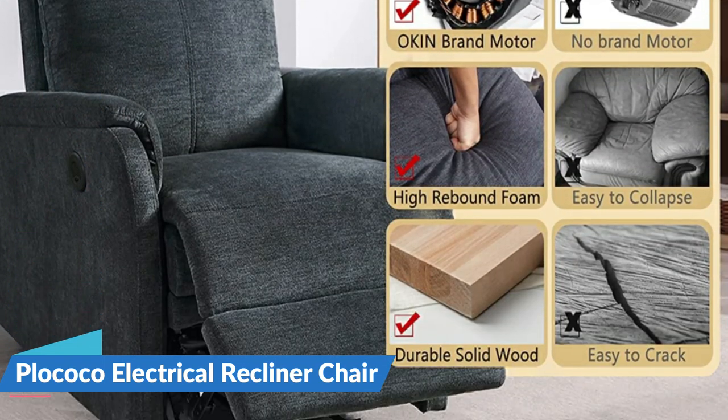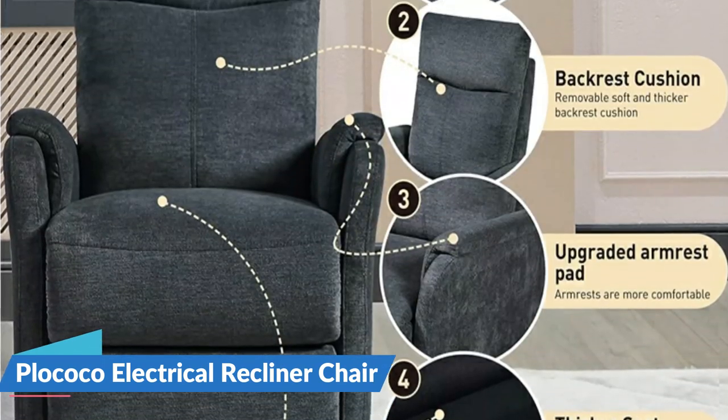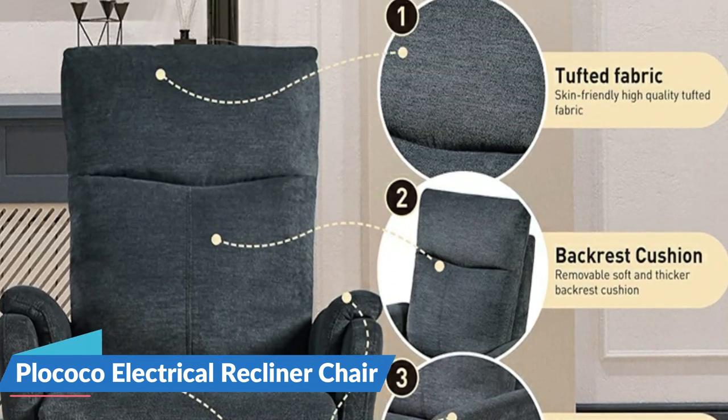A high back and wide armrest turn this recliner into a home-style leisure spot. For more details, let's watch more.